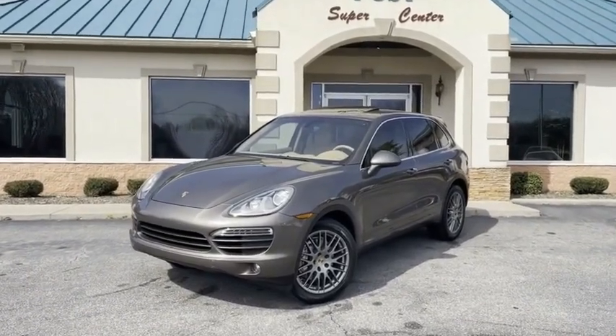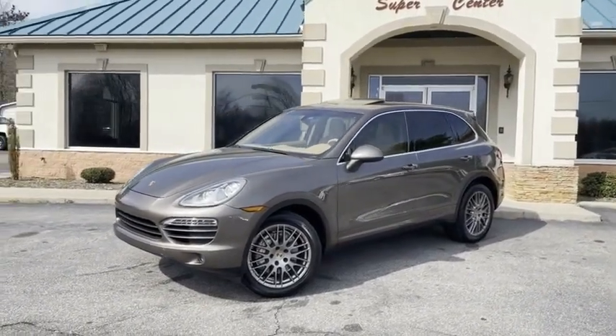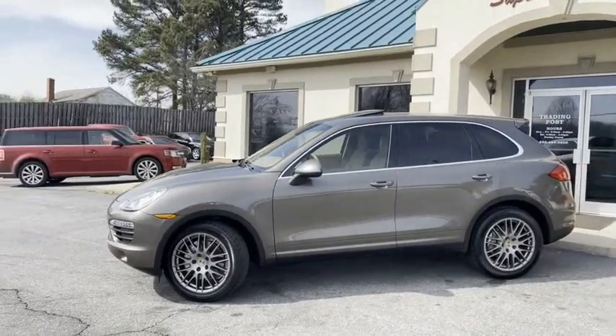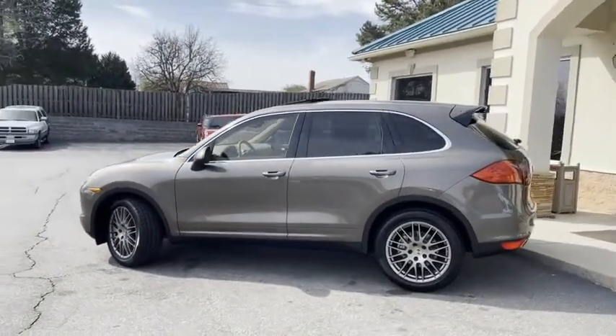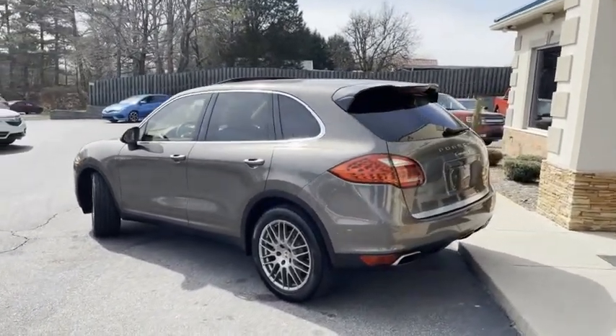Check out this nice ride right here at the trading post. I have personally driven this vehicle — it is a blast. This is a 2014 Porsche Cayenne Type S supercharged. It sounds good, it looks good, it's a head turner, and this thing is like new.